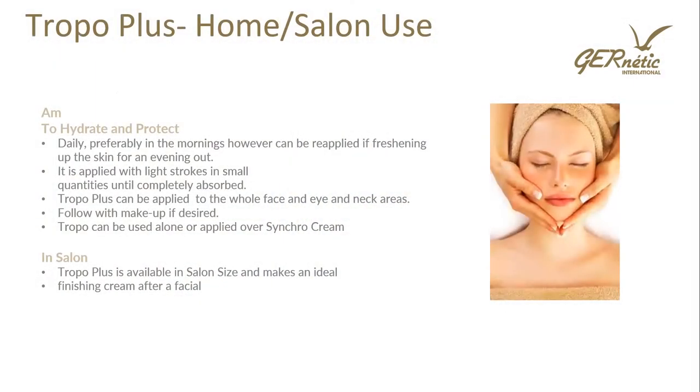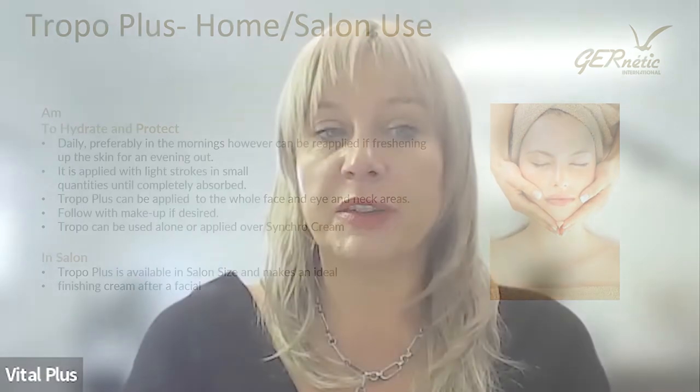How do we use Tropo Plus? Use it in the morning to hydrate and protect daily — you can also apply it if going out in the evening as a makeup base. It's applied with light strokes in small quantities until completely absorbed. Tropo Plus can be applied to the whole face, eye, and neck area, then follow with makeup if desired. You can also use it over Synchro — warm a small amount of Synchro, press into the skin, then follow with Tropo Plus. In salon, Tropo Plus is available in salon size and makes a great finishing cream after a facial.